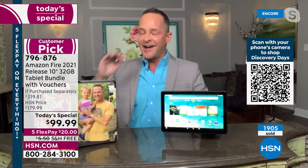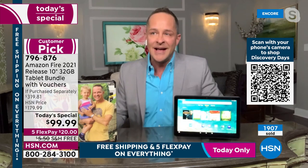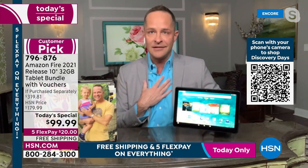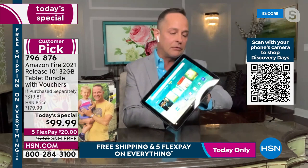Tablets cost hundreds and hundreds of dollars — so why is this one so cheap? The reason is volume. Amazon and HSN are direct partners; this isn't merchandise bought off a truck somewhere. HSN consistently sells thousands of these because customers get time to learn about the product and understand what they're buying.